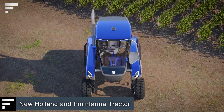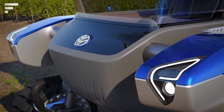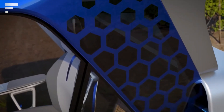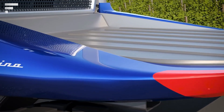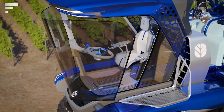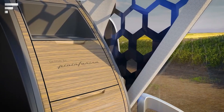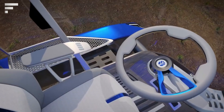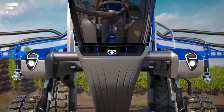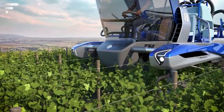New Holland and Pininfarina tractor — in December 2021, a joint project of two well-known Italian companies, Pininfarina and New Holland, was presented. It is a tractor whose technical and operational characteristics allow it to work in premium-class wineries. The model stands out for its compactness — only five feet wide — and the track allows passing through two rows of bushes at a time.